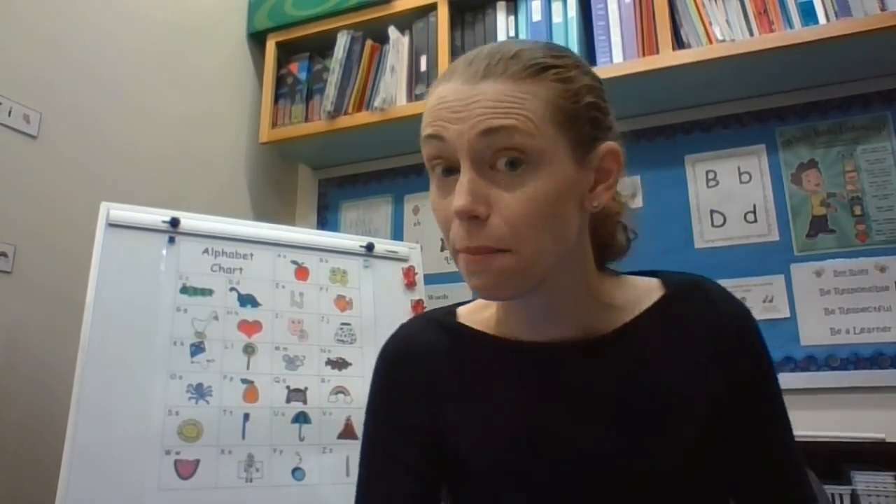Hello! We're going to do some writing together. Be sure you have a piece of paper — a blank sheet of paper is great. Make sure you have a pencil and then something to color with as well.